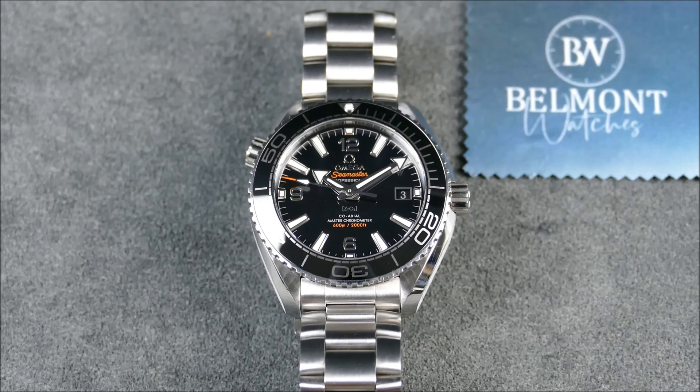A little bit of brand history: Omega was founded back in 1848, they're Swiss-made, and they're part of the Swatch Group's luxury tier. The Omega and Tissot merger was kind of a precursor to what eventually became known as the Swatch Group, so their history is a touch more pure than other brands within the group.